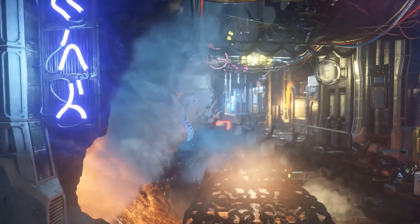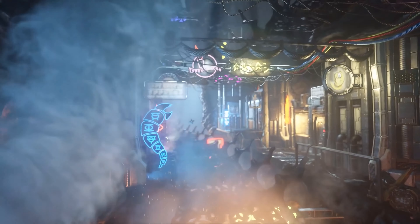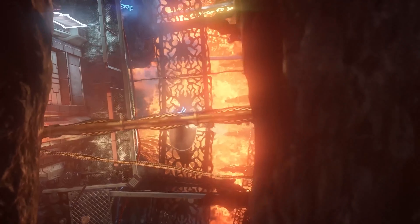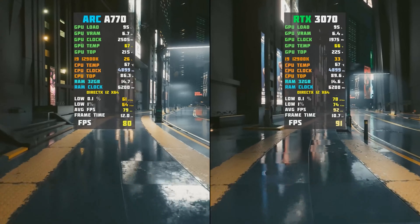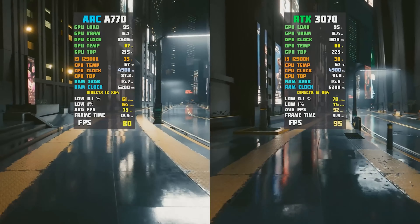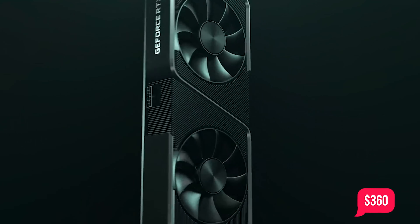The Intel Arc A770 GPU has finally arrived, along with its little brother, the Intel Arc A750. After a disappointing A380, Intel has a lot to prove with its bigger and more significantly capable A770. How does the Arc A770 stack up against other AMD and Nvidia GPUs? Let's find out.